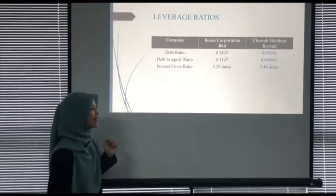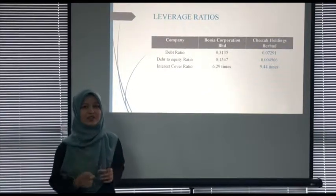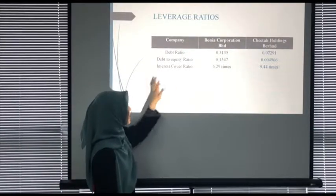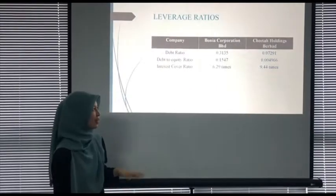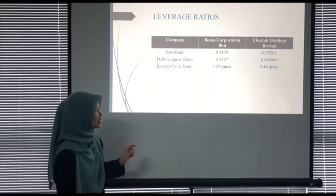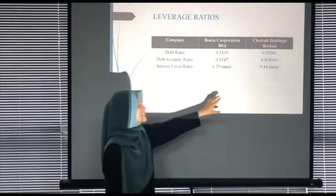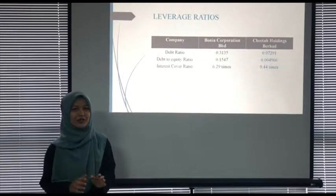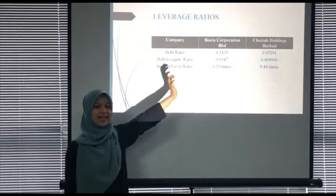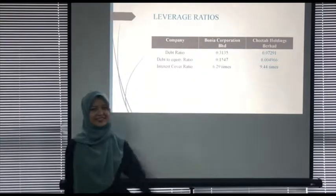Interest cover ratio measures the extent to which a firm's earnings before interest and tax can meet interest expenses. The lower the ratio, the more the firm is burdened by debt expenses. Borneo Corporation Berhad has an interest cover ratio of 6.29 times while Citta Holdings Berhad has 9.44 times, indicating Borneo is more burdened by debt expenses. In summary, Borneo had higher debt and debt to equity ratio compared to Citta.